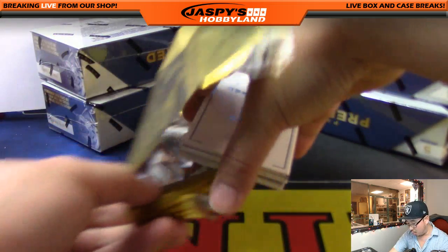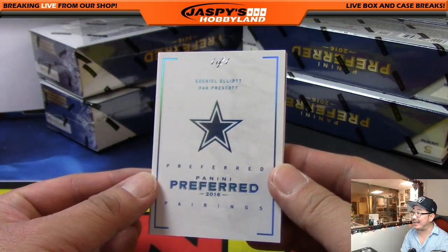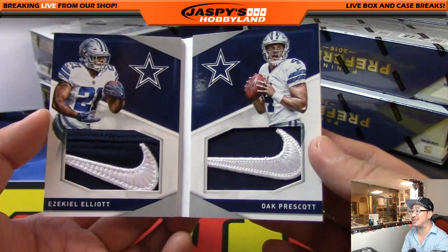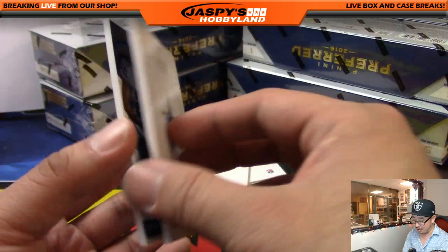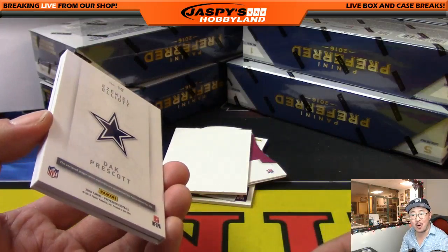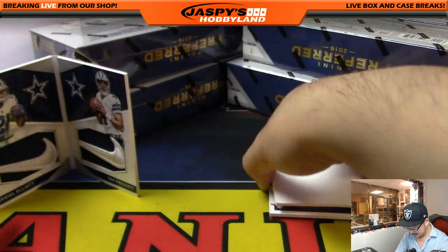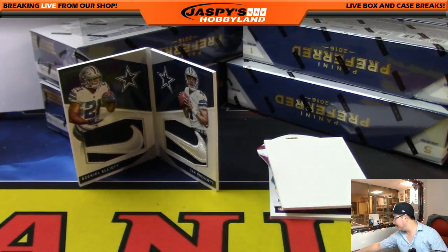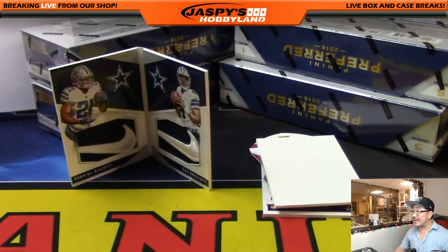Wow, look at this — we got a one-of-one book for the Dallas Cowboys: Ezekiel Elliott and Dak Prescott with Nike logo shields! Ezekiel Elliott Nike logo, Dak Prescott Nike logo — one of one for Dano and the Dallas Cowboys. Wow! Dan, all aboard the Big Hit Express — woo woo! That is amazing right there. Let's admire that for a second. Dano's like, 'holy crap.' That's a beauty, that is a beauty.